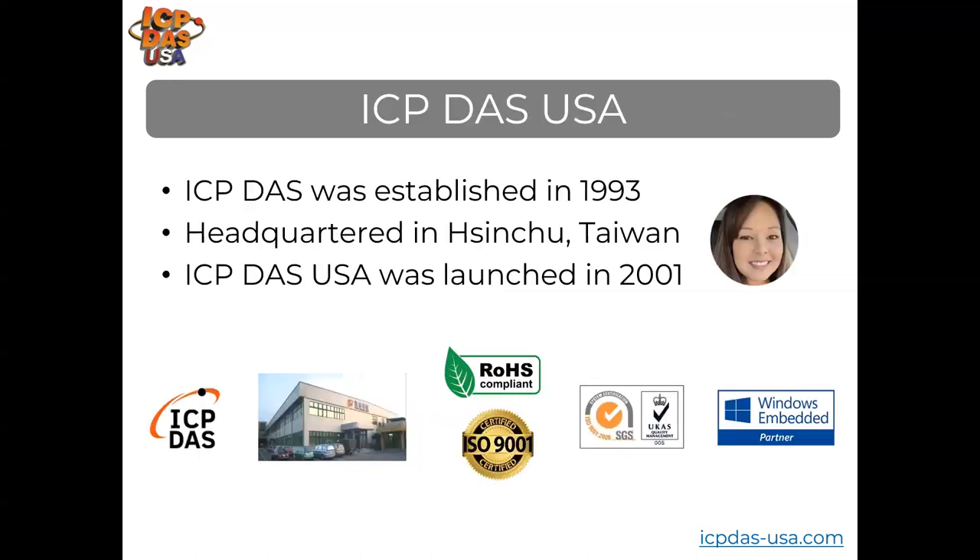I'm Maria Santella, sales manager here at ICP-DAS USA. I've worked with industrial automation for over 11 years, previously as an application engineer, and have experience in web development, project management, sales, marketing, and management. Later in the training, Cathy, one of our application engineers, will show you a live demonstration of remote monitoring systems with SCADA software.